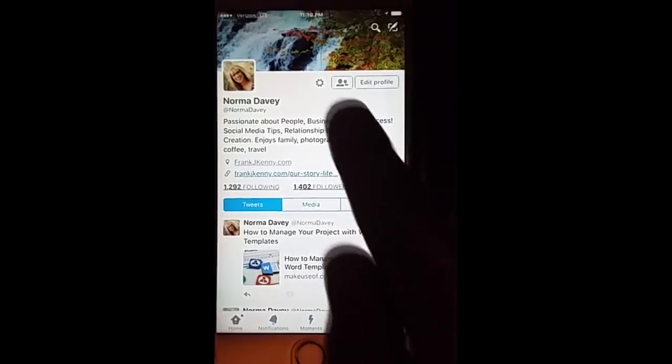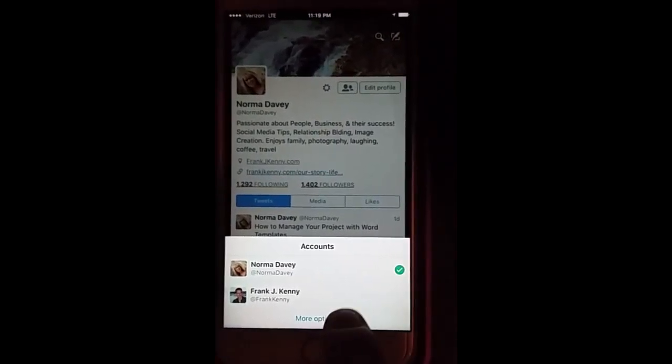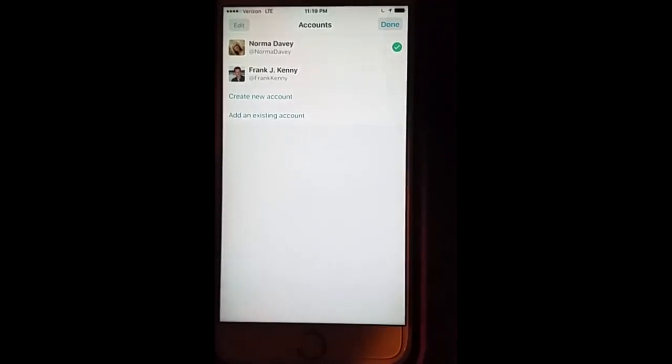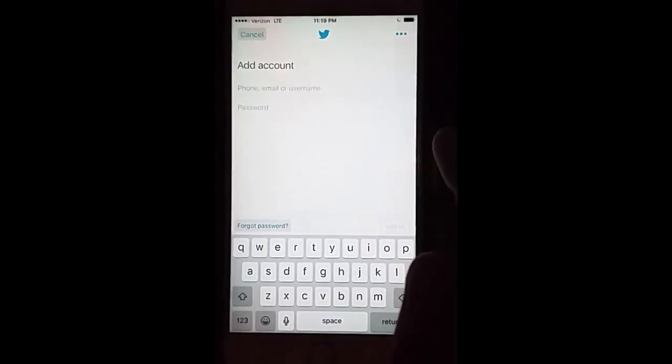If you go into your Twitter account, you'll see this image up here with these two people in it. If you click it, it'll pull up this little button that says accounts. You can click more and this will allow you to add an existing account by using the username and the password.